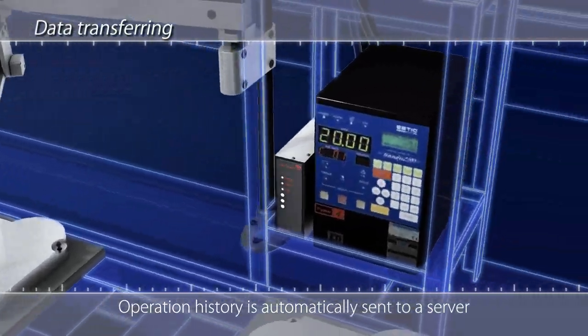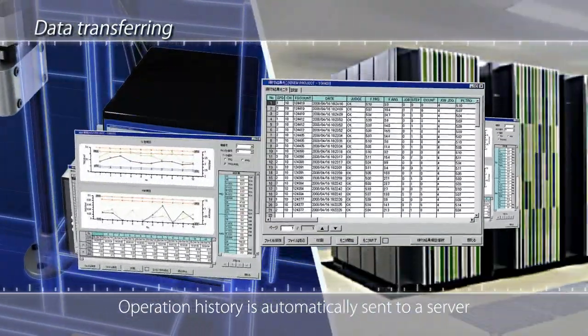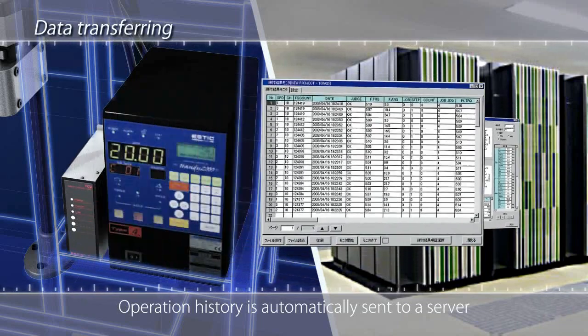Moreover, the operation history is automatically sent to a server to provide valuable data for quality control.